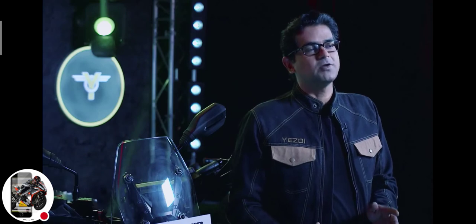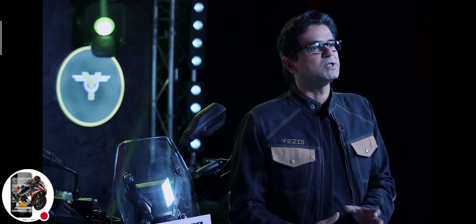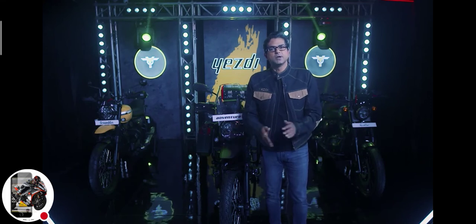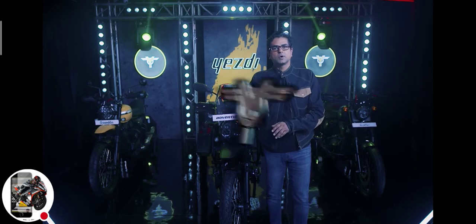So why wait? Visit our stores, get in, take a test ride. And one last thing — the deliveries are on from day one, so that you don't have to wait to get astride these machines. I'm sure you'll have a tough time picking one from this trilogy. I can't wait to head over to our dealership to test ride these machines and get my hands on one. What about you?